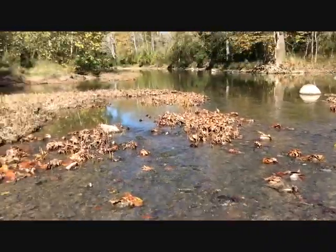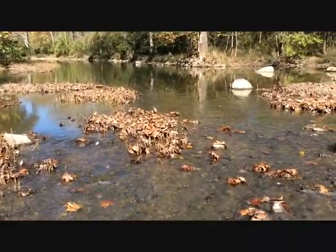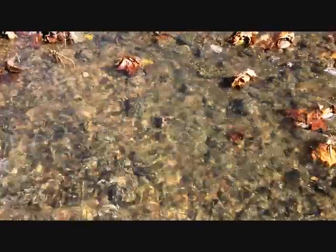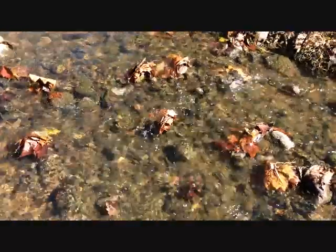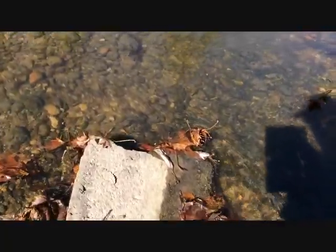I am at Big Darby Creek off of US 40 near Battelle Darby Creek, just east of West Jefferson. I'm going to explain a little bit about some of the habitats here in the creek. I actually monitor this for the Ohio Department of Natural Resources and their Stream Quality Monitoring Program, so I get to see a lot of what's really going on in this water.